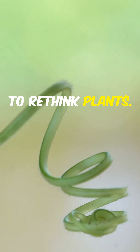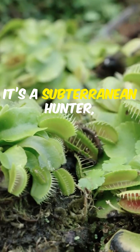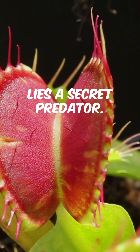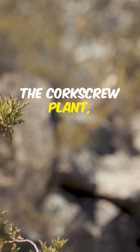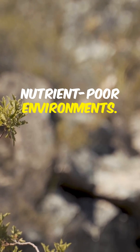This is why you need to rethink plants. The corkscrew plant isn't just another green in the garden — it's a subterranean hunter waiting for its next meal. Beneath the soil lies a secret predator. The corkscrew plant, or what scientists call Genlisea, thrives in nutrient-poor environments.